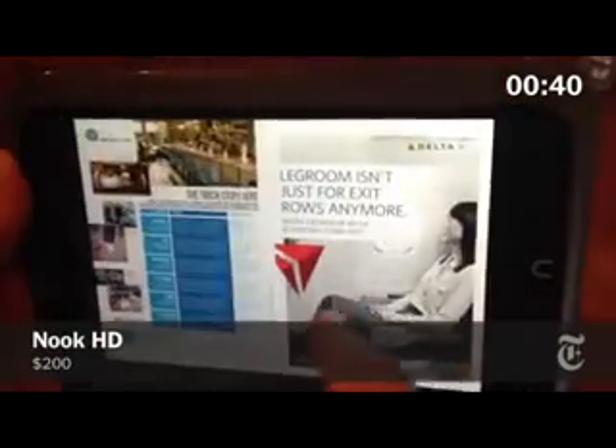For movies, books, and web surfing, the Nook HD. 7 inches, super light, and narrow enough for a hand.